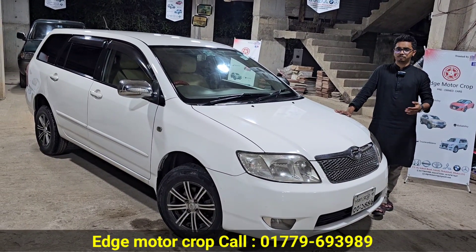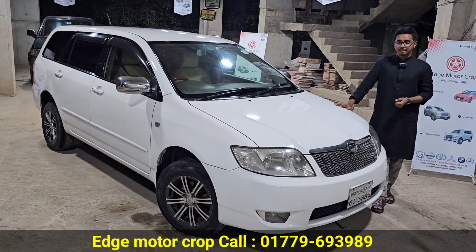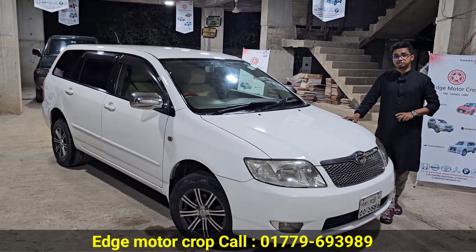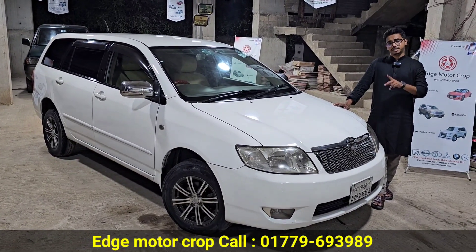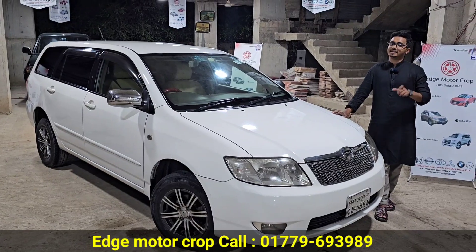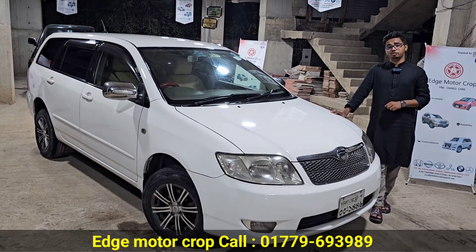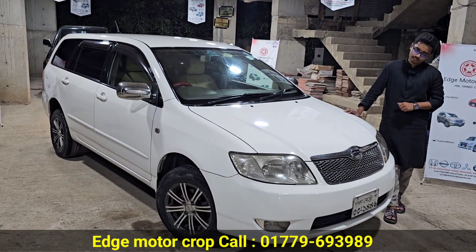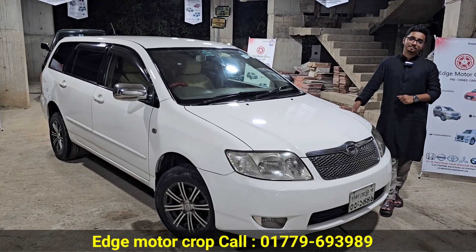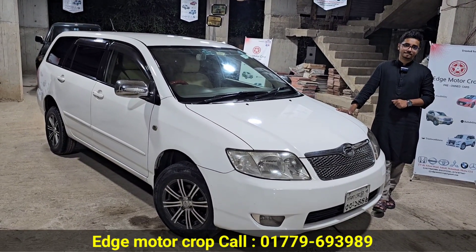The price: 2006 model, the registration was 2012. The car was 130 in December or 24 in December, and the smart card was 40. Asking price is 12. Our phone number is 0179-693989. Thank you very much.